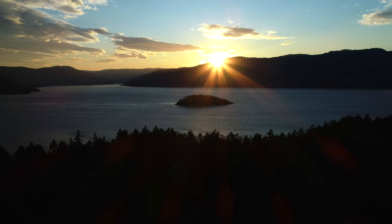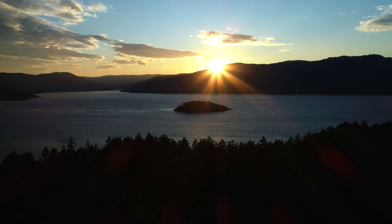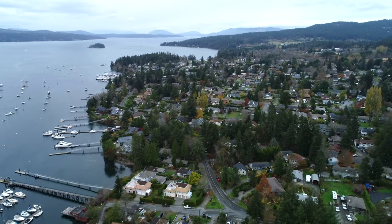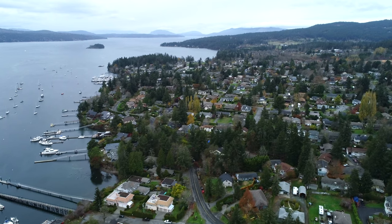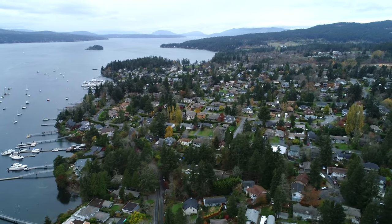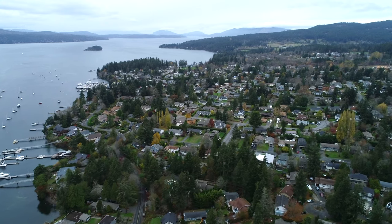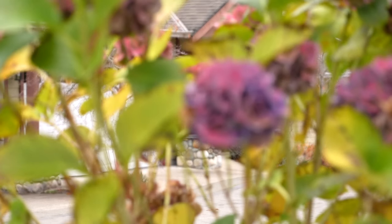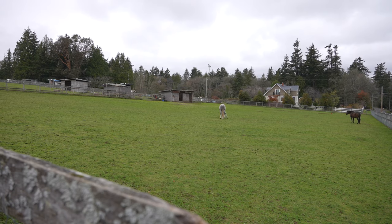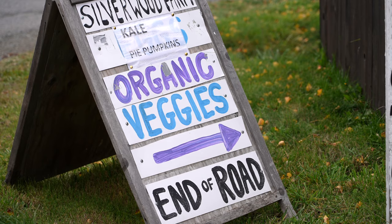Central Saanich also has some of the most beautiful waterfront — a west-facing waterfront on the Saanich Peninsula. If you really enjoy sailing, people love this area because the waters are calm. You're not affected by some of the south and southwesterly winds. It's a great place to sail and also a great place to live.